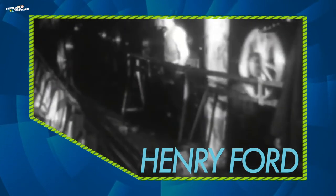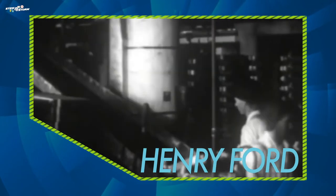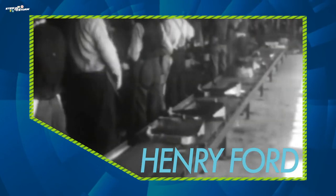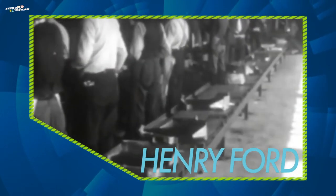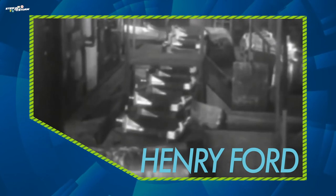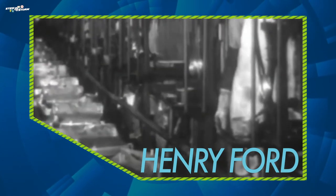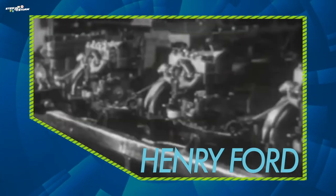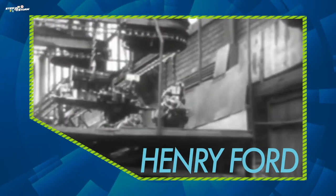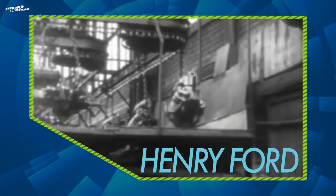Henry Ford continued to use process improvement and make changes in order to save time, money, and energy while making Ford vehicles. His factories used an assembly line so that the car could be built as it moved throughout the factory. Instead of one car taking 12 hours to complete, the assembly line allowed one car to be built in just 90 minutes. He was able to make his cars affordable so that more Americans could own one.